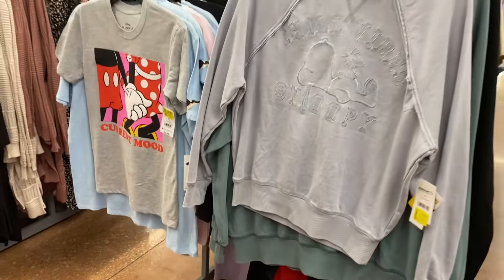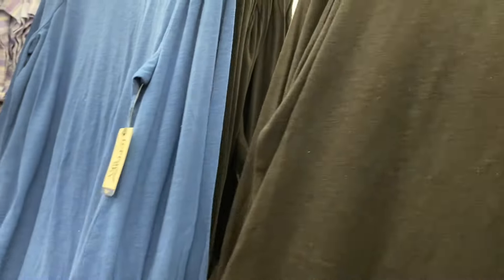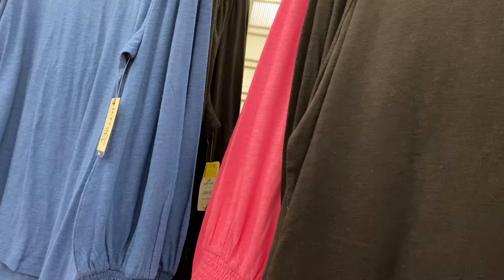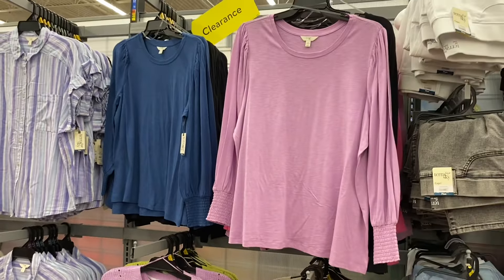Another Mickey Mouse one is five dollars. They also have these plus size tops — the Bishop Sleeve Knit Top — now eight dollars. It also came in blue. This is Terra & Sky plus size; it also came in pink and lavender. There's so much more to go.